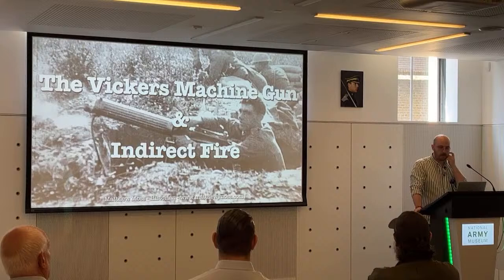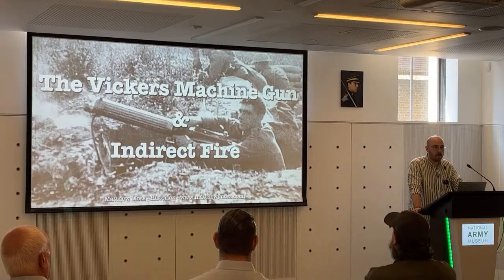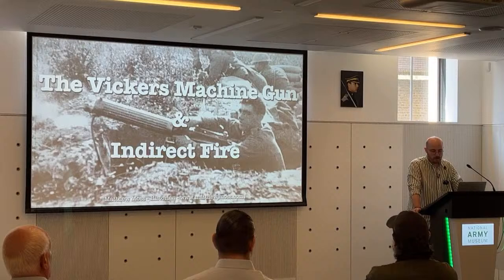Before I begin, I'll talk a little bit about what the Vickers is and how it works. The Vickers gun is a water-cooled, belt-fed, recoil-operated machine gun. It's capable of firing around 500 rounds per minute for a prolonged period, and that's where it becomes extremely useful in this indirect fire role. It first entered service with the British Army in 1912, succeeding the Maxim gun, and was primarily used as a direct and indirect support weapon.